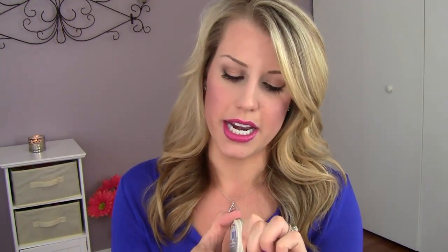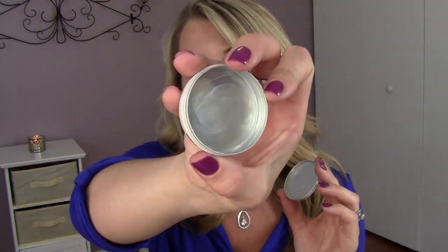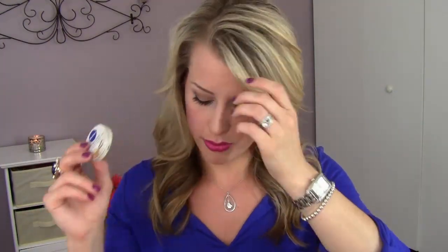This one is a total love — the Nivea Lip Butter in Vanilla and Macadamia Kiss. You can see I scraped every single bit out. It is so creamy, smells delicious, and feels awesome. Usually things that smell good aren't as great for your lips, but this actually heals them. I wear this every single night before bed and I wake up with awesome lips. Nothing has ever moisturized my lips like this.